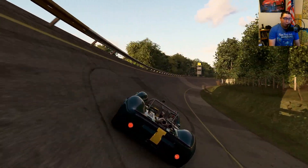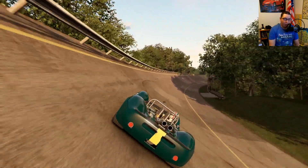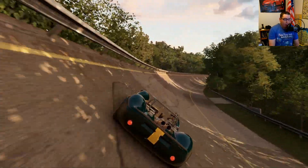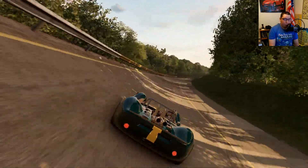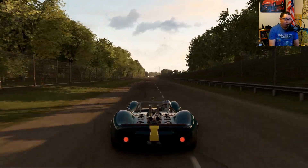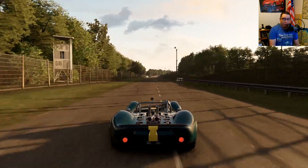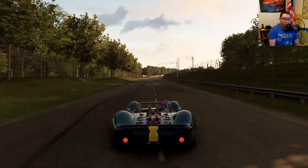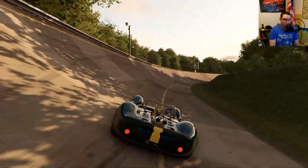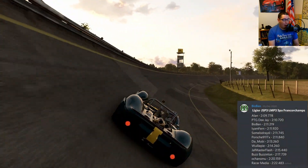What's up everybody, Bio Ben here back with our weekly hot lap challenge. Remember, if you like these challenges, make sure you're subscribed to the channel — trying to do them every week. Make sure you leave a like on this video to spread the word; the more people we get, the more fun it is. If you want to compete, make sure you join us on Discord — the link is in the description. All you got to do is run the lap in time trial mode, take a screenshot of your time, and post it to the Discord and I will get you added to the leaderboard.